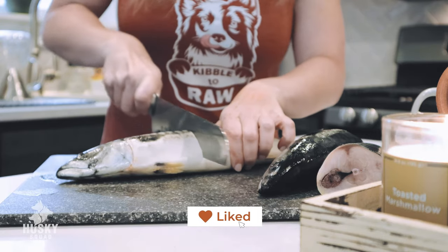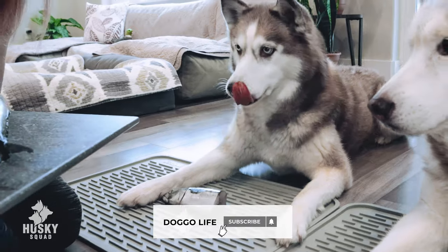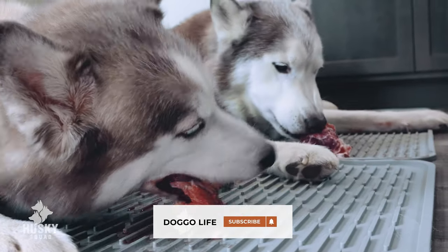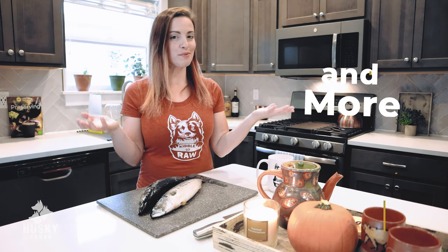If you like the Husky Squad reviewing food, treats, and toys and everything they enjoy, click the like button right now and subscribe to this channel. Turn on the notification bell so you never miss a single video we post here. On this channel we do product review videos, unboxing videos, all kinds of ideas of how to improve your doggo lifestyle parenthood.